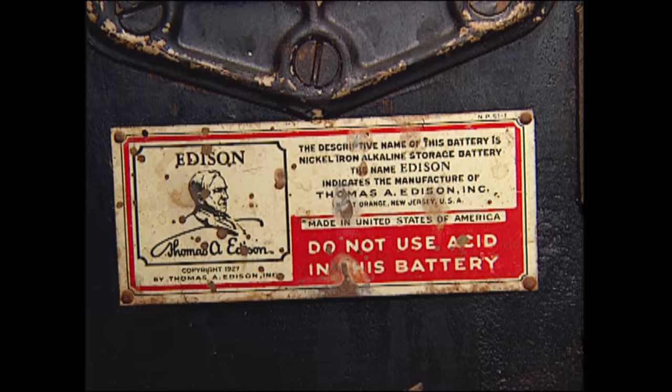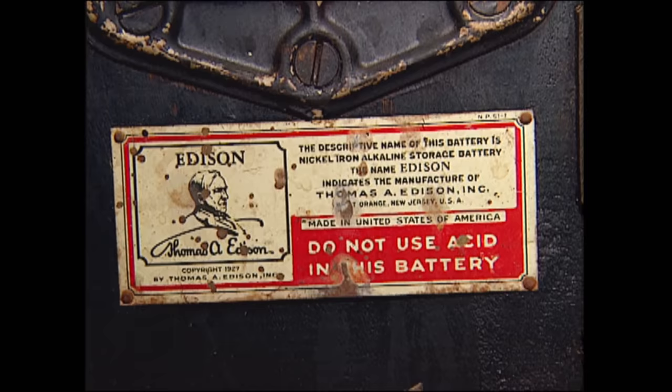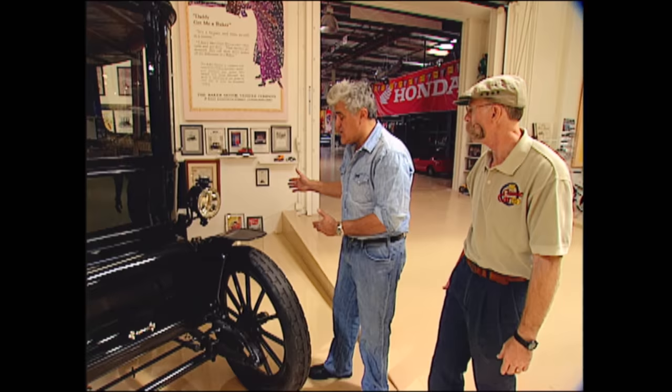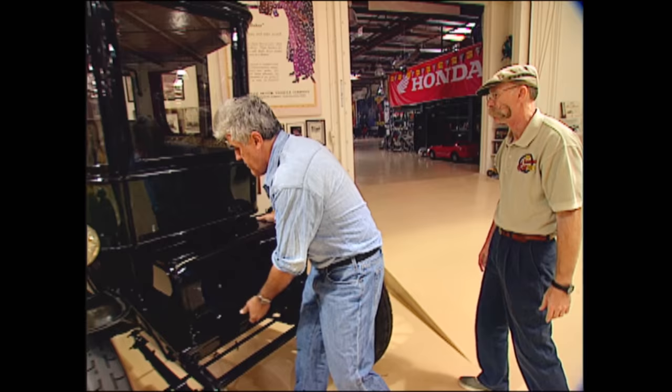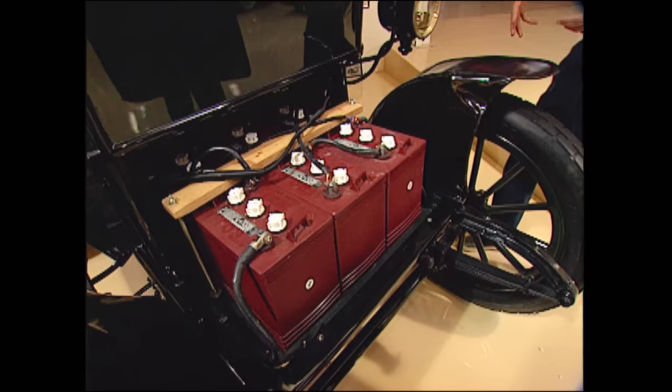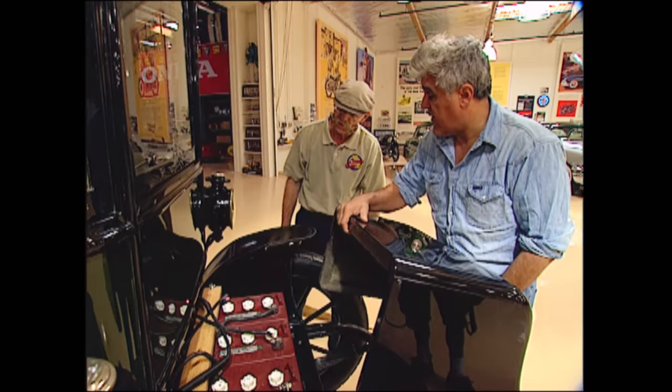That's got to be a rare piece. So you do not use acid in this battery — you put distilled water in it. I'm sorry, Mr. Edison. So where do you store the batteries? You saw the Edison batteries — but I've just got modern batteries. Six in the front, six in the back. These are deep cycle — like you'd use in a golf cart — and they're six-volt batteries. Six times twelve is 72 volts.